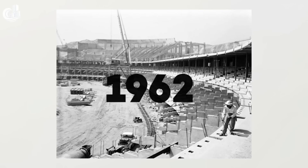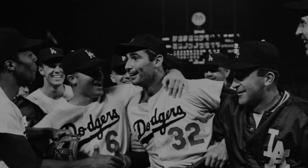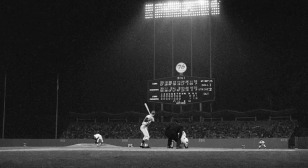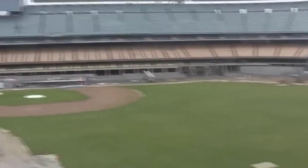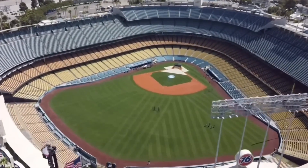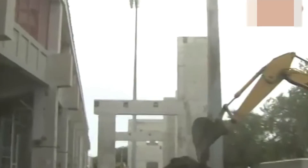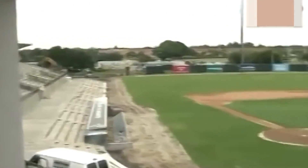Since opening its gates in 1962, Dodger Stadium has been more than just a ballpark — it has been a cathedral of baseball, a witness to some of the most legendary moments in sports history. From Sandy Koufax's perfect game in 1965 to Kirk Gibson's unforgettable walk-off home run in the 1988 World Series, this stadium has been the stage for generations of baseball greatness. Unlike many stadiums that have been torn down and replaced, Dodger Stadium has been carefully renovated over the years, always modernizing while preserving its mid-century charm. The first wave of major upgrades came in the 2000s, when the stadium received new scoreboards, expanded seating areas, and upgraded lighting.